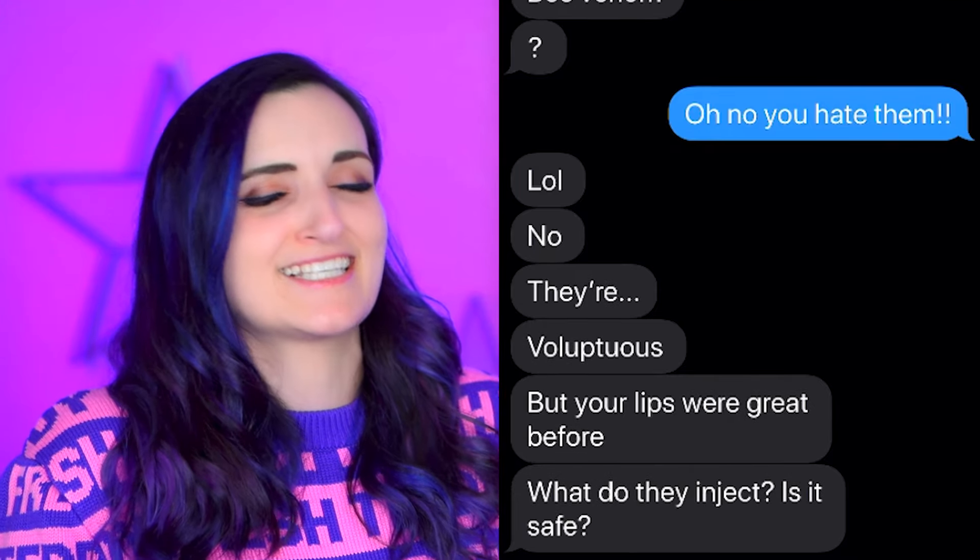I smell lies and deceit on Instagram! With the filter, and without. Oh yeah, it like reshapes my whole face! Thoughts on my new lips? What did they inject, does it say?